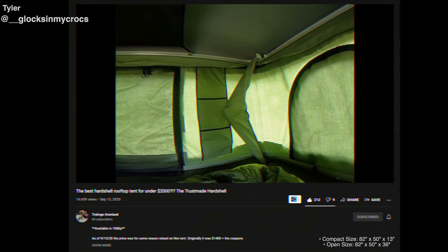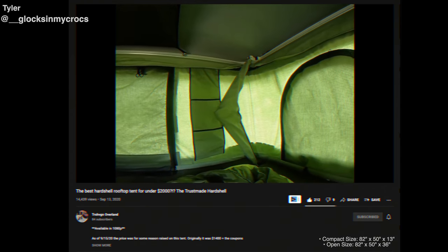There are obviously going to be some downsides to a budget one, but ultimately I think this is a pretty good deal. I will link that video below so you can check it out.